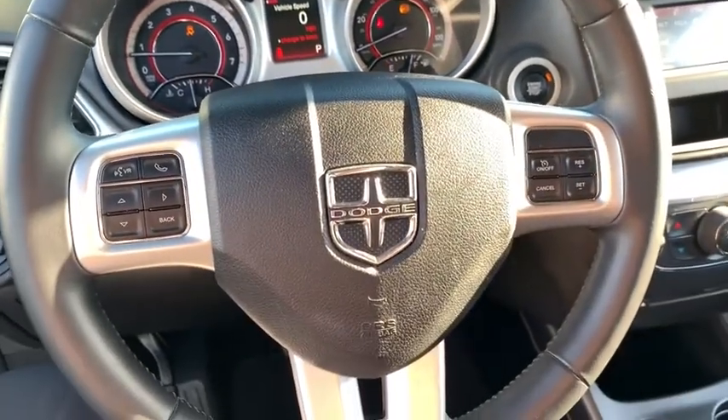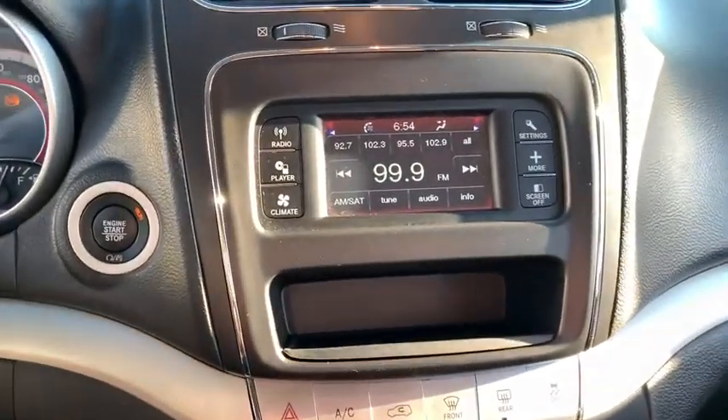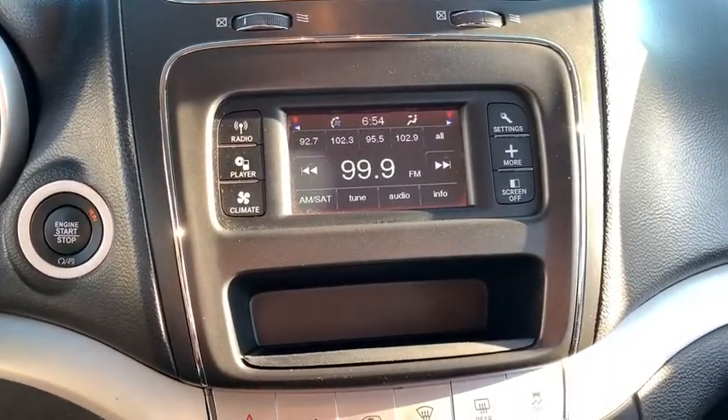Auto-off headlights, AM-FM stereo radio, power windows, bucket seats, CD player, child safety locks. Come take a test drive today.